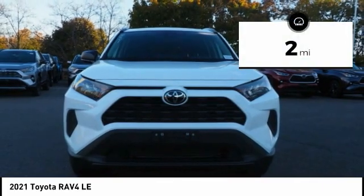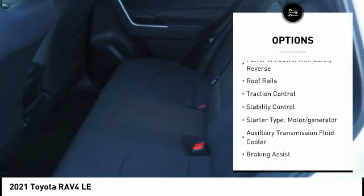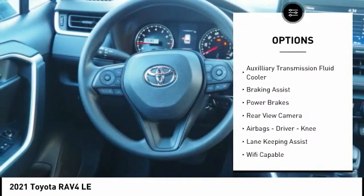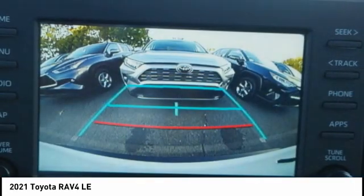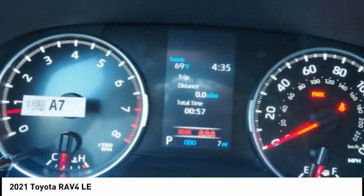This vehicle has less than 100 miles. Here are some of this vehicle's great options: power windows with safety reverse, roof rails, traction control, stability control, starter type, motor generator, auxiliary transmission fluid cooler, braking assist, power brakes, rear view camera, airbags, driver need.